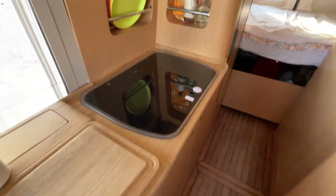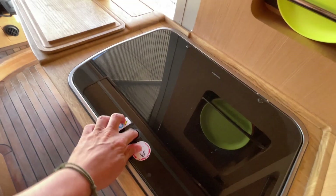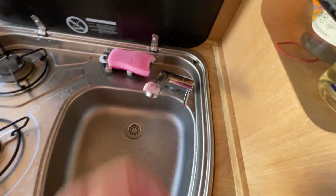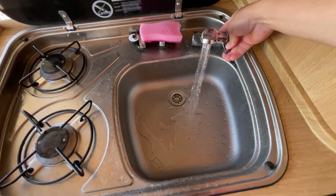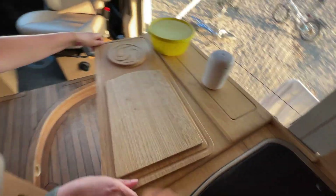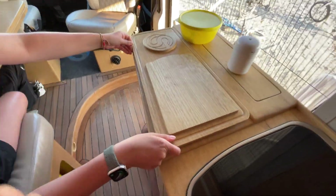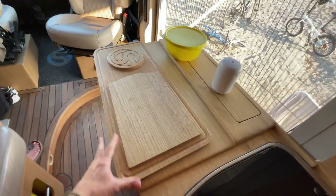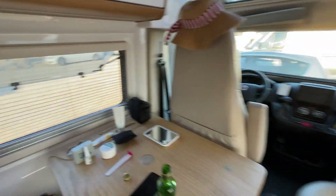Mutfağın lavabo ve ocak kısmını göstereyim; üstünde bir cam koruma var. Dometic marka. Dometic ve Thetford markası karavanlar için Sony gibi, kaliteli markalar. Burada iki gözlü bir ocağımız var, normal tüple çalışıyor, ve bir lavabomuz var. Yanında bir giyinme askısı var. Mıknatıslı bir kesme tahtası da var; istersek çıkarıp istediğimiz yere koyabiliyoruz, yolculuk sırasında yapışıp düşmüyor.